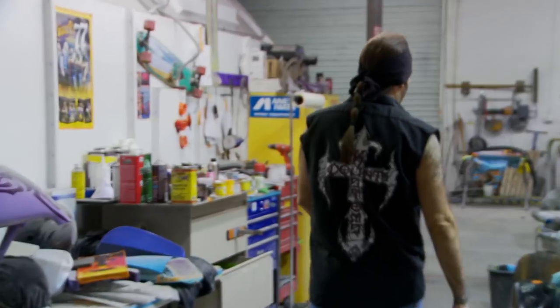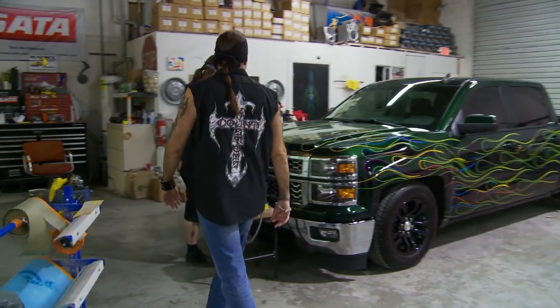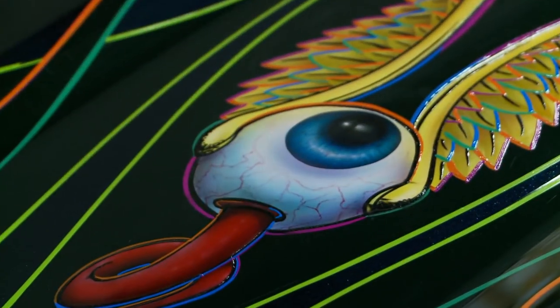Ryan, my brother, where you hidin'? Just over here, putting the final touches on this swinging eyeball on Tony's hood. Nice. That is gorgeous. It's a little different. Completely different. I love it.